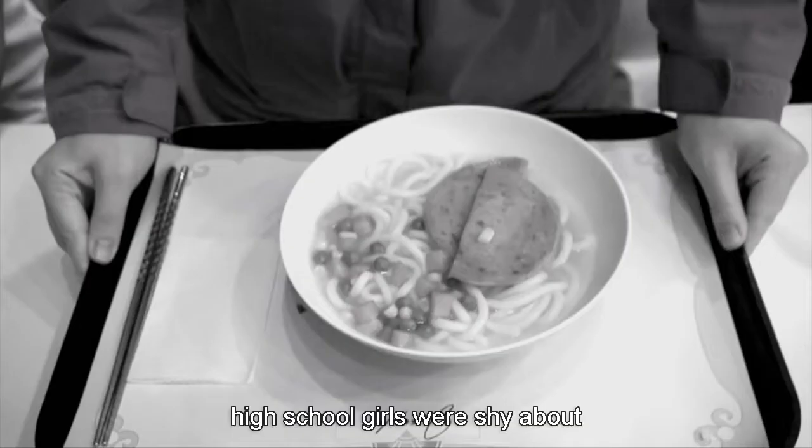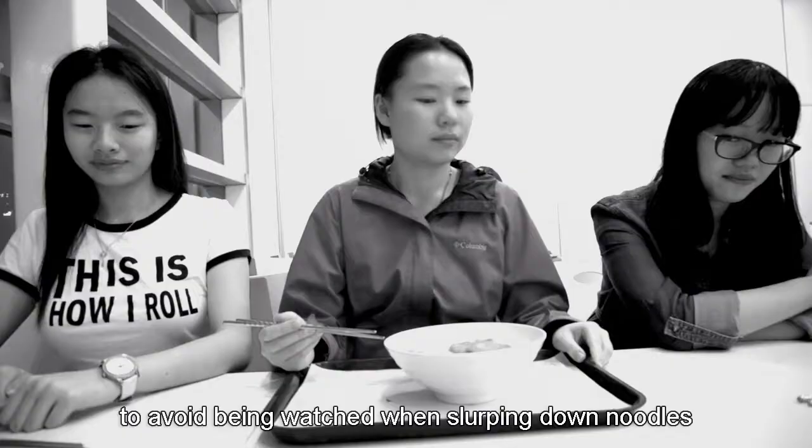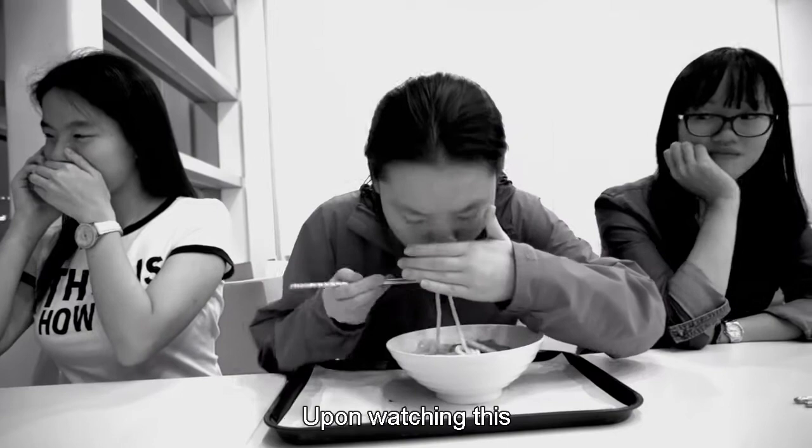Once upon a time, high school girls were shy about eating in public and would hide their mouths to avoid being watched while slipping down noodles. Upon watching this, Mr. Yoshitomi came up with the idea of opening H-Ren.